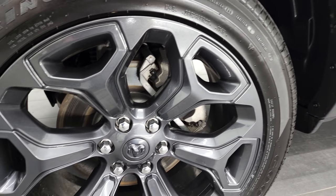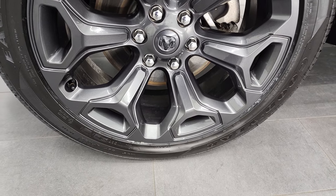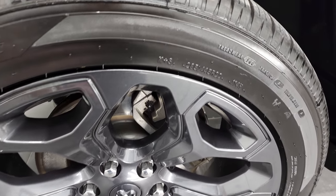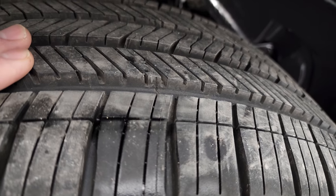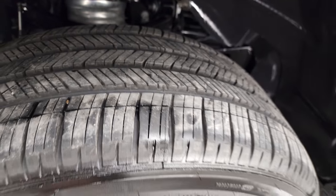This one comes with 22-inch painted black alloy rims, and it has brand new Goodyear Eagle Touring tires. These are 285-45 R22s and they are brand new — you can still see the little wear line there. Brand new tires all the way around.